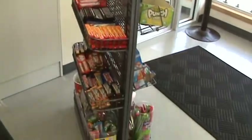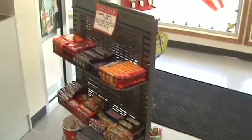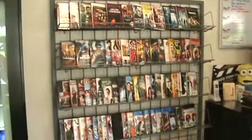Here's the checkout counter in the front. We also sell slushies up front and have a large selection of candy for anyone with a sweet tooth.